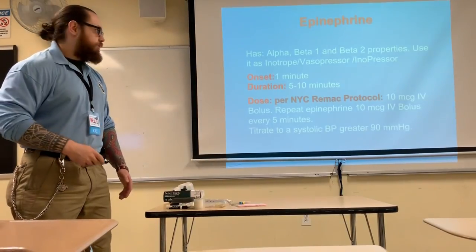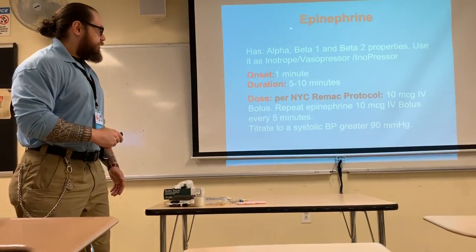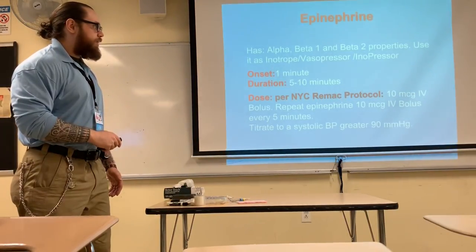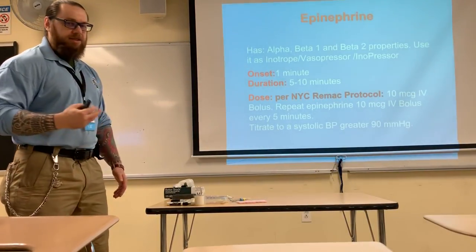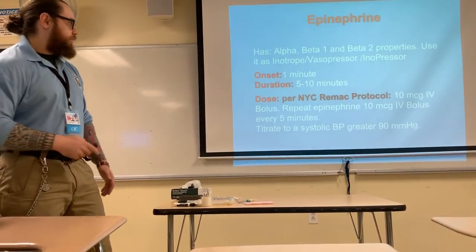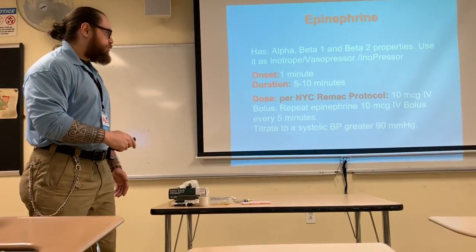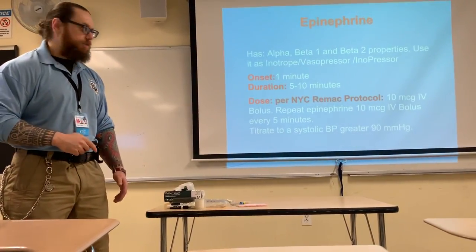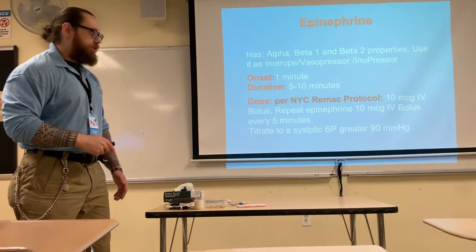Epinephrine, the drug you're going to employ, has alpha, beta-1, and beta-2 properties. We're going to use it as a vasopressor — an inotrope and vasopressor — and together it's an inopressor because of both beta effects. Beta-1 effects in conjunction with alpha make it function as both.